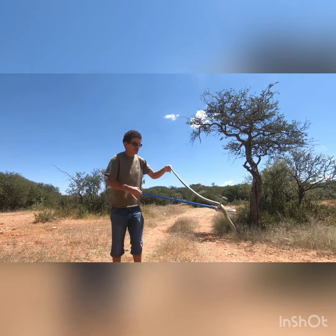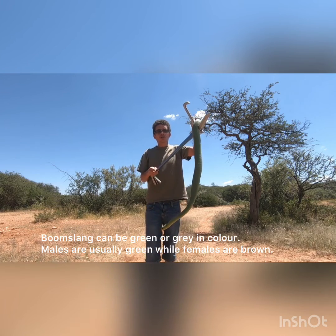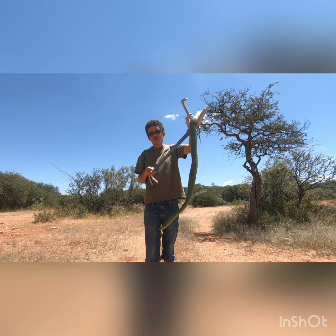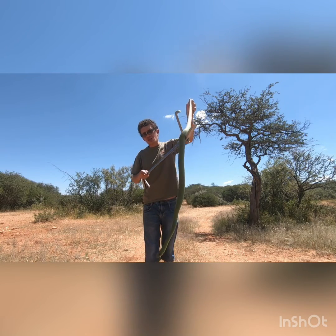Frantz here from Snakes of Namibia. Today we're going to release the common Boomslang. This is the third most common snake involved in human-wildlife conflict in the city, and also one of the most common snake species that we tend to find in Namibia.